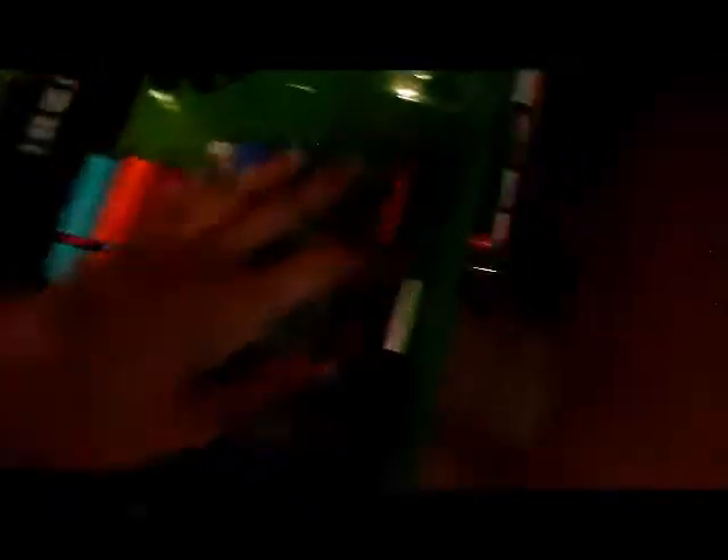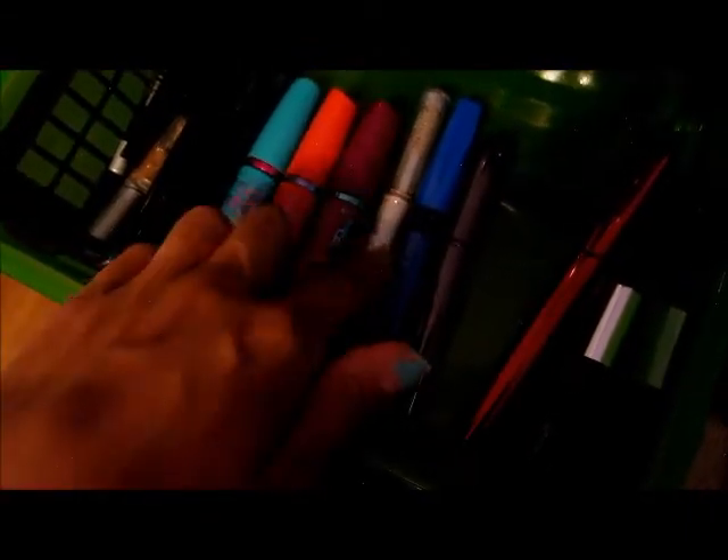In the eyeliner and mascara drawer I keep eyeliners from Urban Decay, Ulta, NYX, and ELF. I have an ELF eyelash curler — I don't really like it but it works. My mascaras include three Maybelline, one ELF, one Covergirl, two Ulta, and a mini Bad Gal Lash by Benefit.